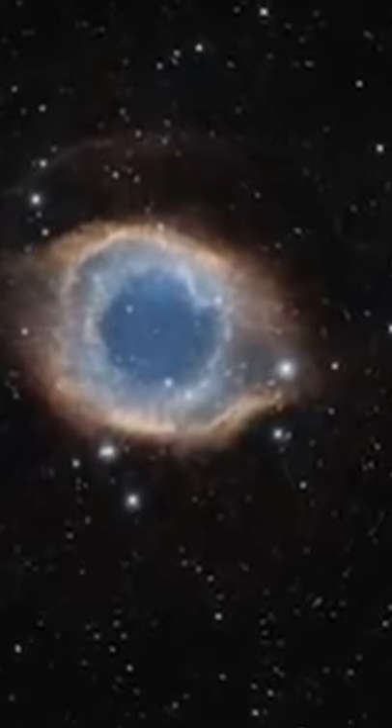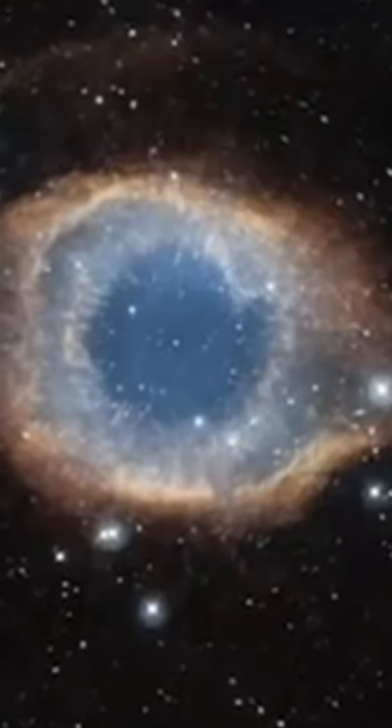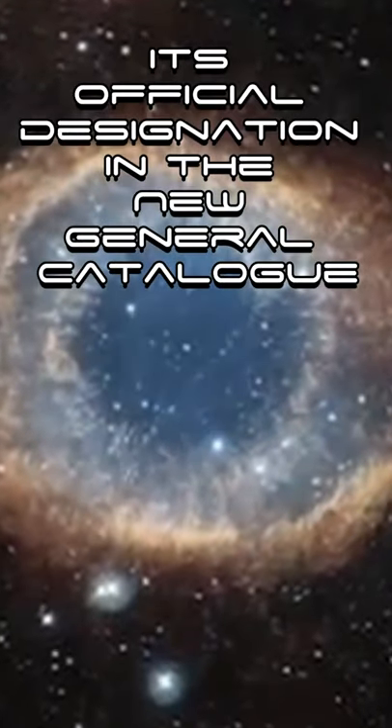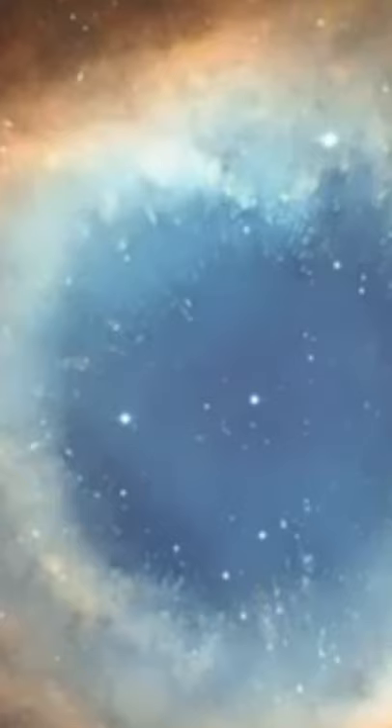Number 3: the Helix Nebula spans about 2.87 light years. Its official designation in the New General Catalog is NGC 7293.